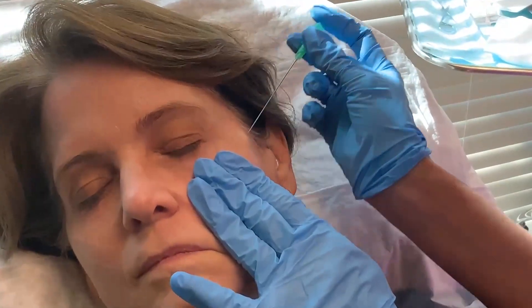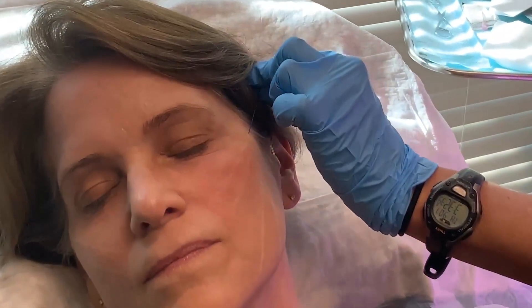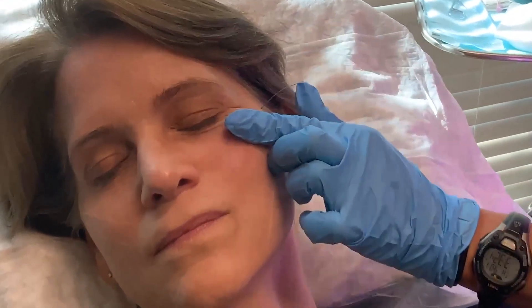The next step would be something like PDO threads. These are pieces of material made of polydioxanone, which is the same material that surgeons use in the OR that dissolve on their own over the course of one to two years. They can help lift and smooth wrinkles. PDO threads are naturally collagen producing.